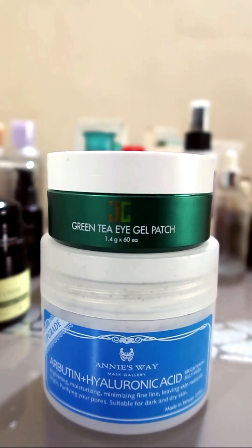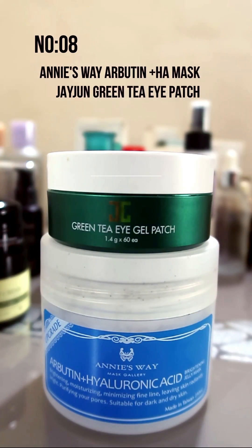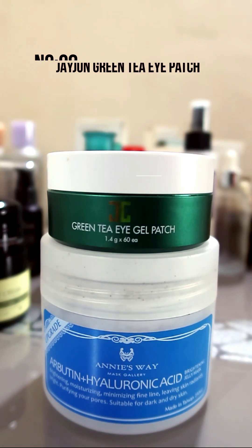Number 8 is Annie's Way hyaluronic acid and alpha arbutin mask, along with the green tea eye patches.